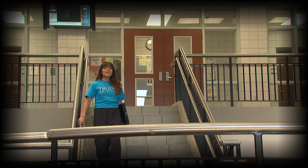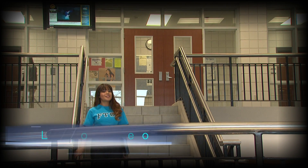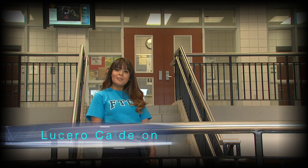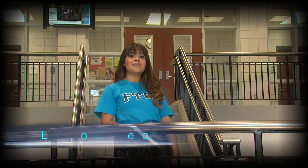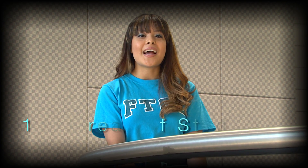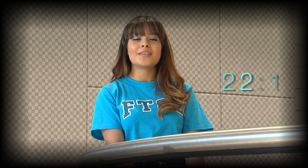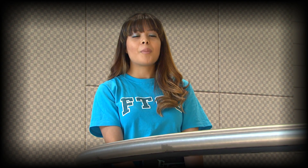Hi, thanks for considering Fayetteville Technical Community College as your college experience. FTCC has so much to offer. Let me tell you about how to apply at FTCC and why. FTCC has over 160 areas of study and the student to faculty ratio is 22 to 1. That means individual attention from the professors. Whether transferring to a four-year school or preparing for a career, FTCC has the tools to serve you.